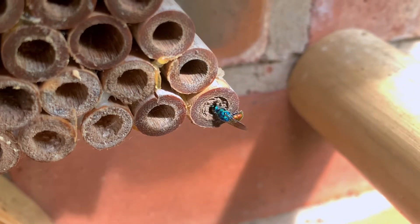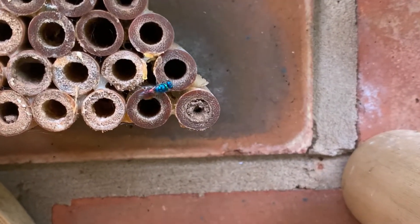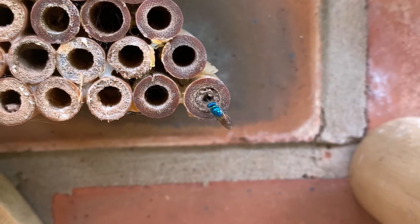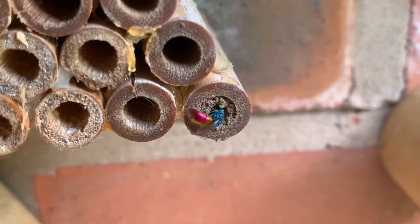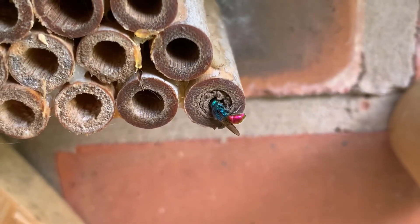After ensuring the coast is clear and having successfully breached the nest, she uses a long ovipositor, which is evolved from the stinging apparatus, to deposit her eggs inside. Once hatched, the wasp larvae will kill the host egg or young, then proceed to feed on the food stores within the nest.